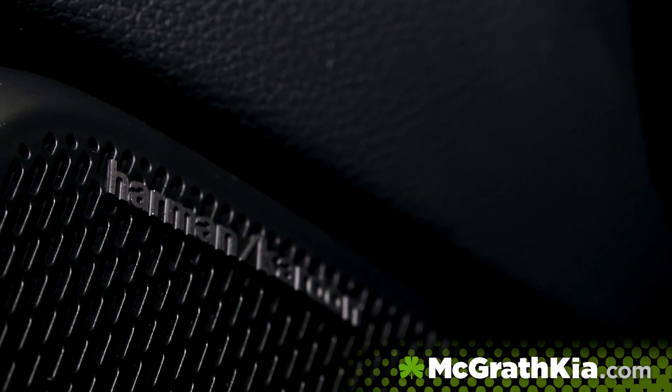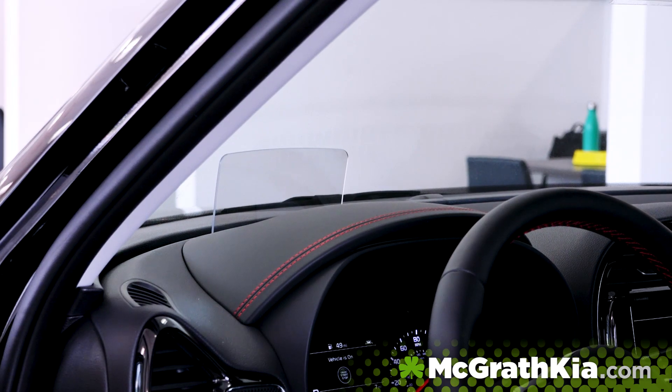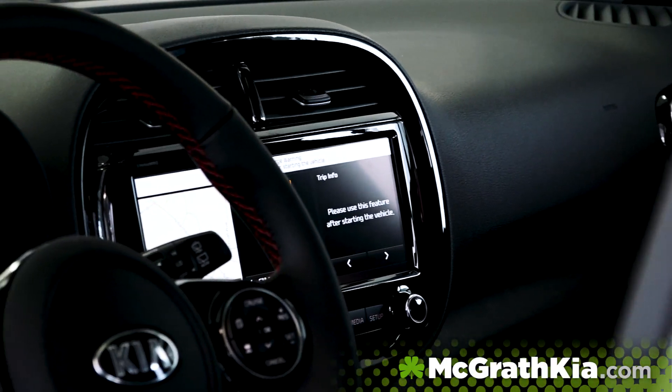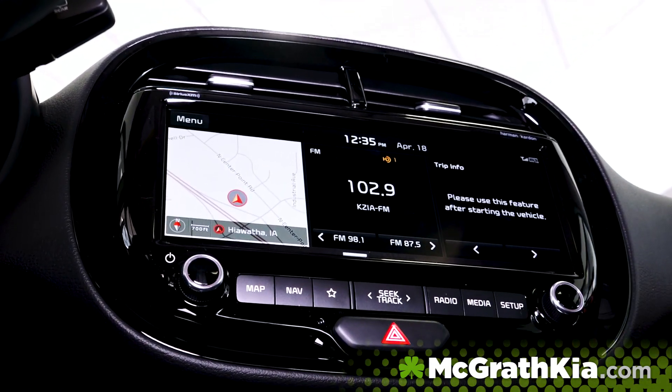Kia also really stepped up its technology on the Soul, introducing an 8-inch heads-up display, which is super helpful to keep your eyes on the road. The new 2020 Soul also features a new optional 10.25-inch touch screen in the center console, which provides a great cabin experience.